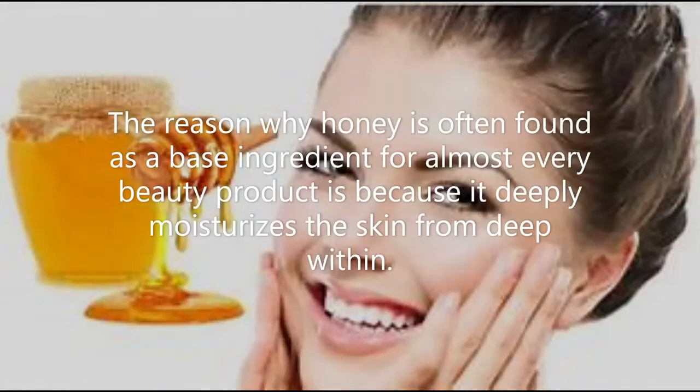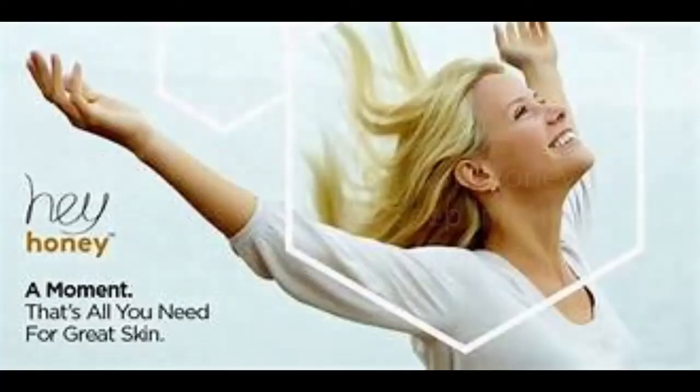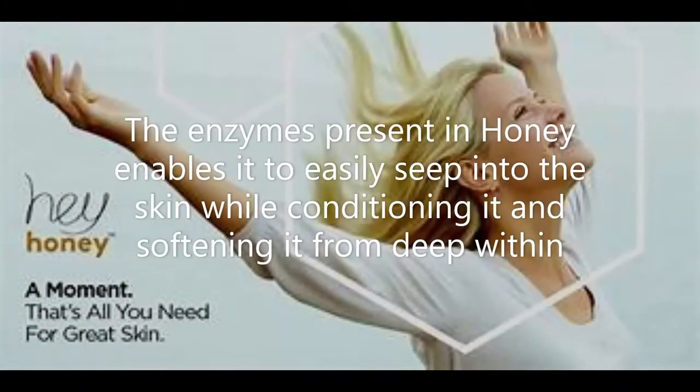The reason why honey is often found as a base ingredient for almost every beauty product is because it deeply moisturizes the skin from deep within. The enzymes present in honey enable it to easily seep into the skin while conditioning it and softening it from deep within.